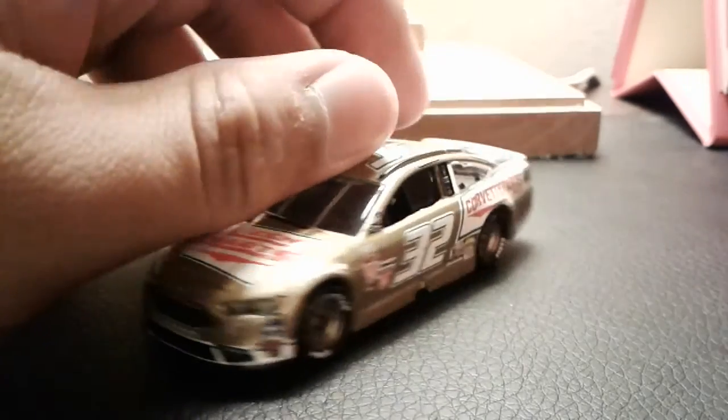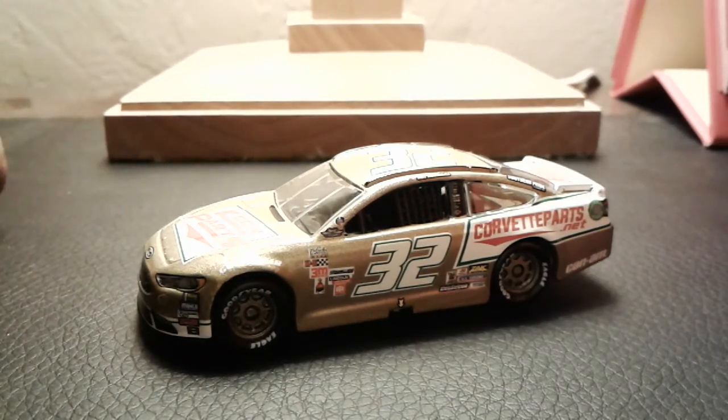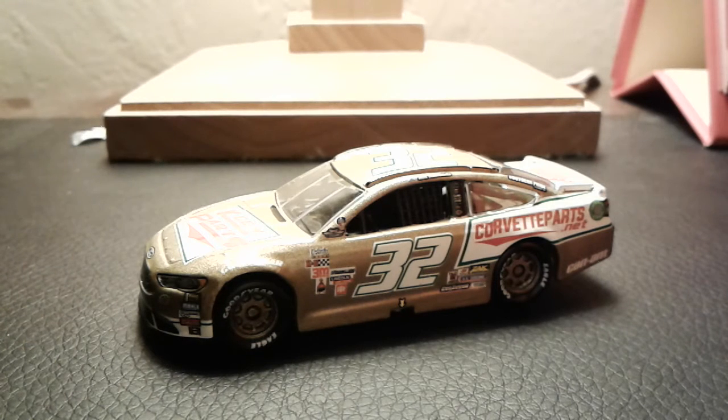So there you go guys — that's my review of Matt DiBenedetto's number 32 Darlington throwback, obviously a throwback to Bobby Allison. Very cool throwback — one of the coolest ones. What was the coolest Darlington throwback this year? I think it was either Dale Earnhardt Sr.'s throwback with the Wrangler, the Richard Petty throwback, or maybe the Casey Kane-Jeff Bodine throwback. That's a good one.